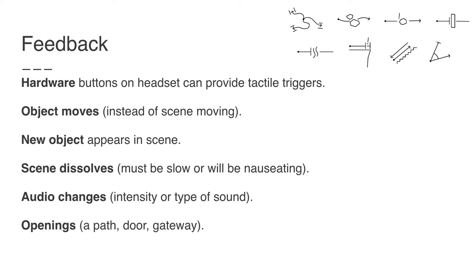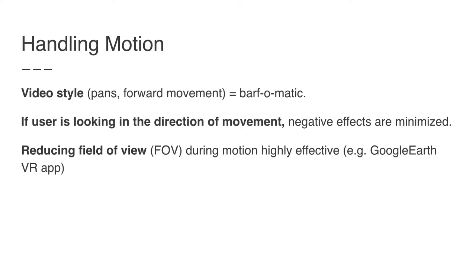In terms of handling motion: if you move your scene without the user's consent — as you do in video with panning — you're going to make them throw up. If people are looking forward and you move forward, you minimize the negative effects. Another technique used by some VR apps is to reduce the field of view during motion, which turns out to be really effective — Google Earth VR uses this approach.